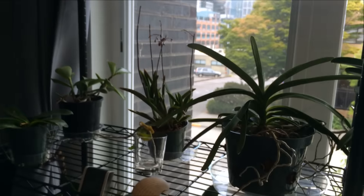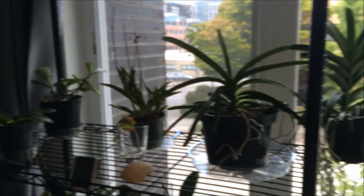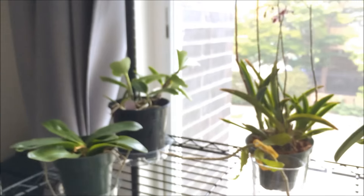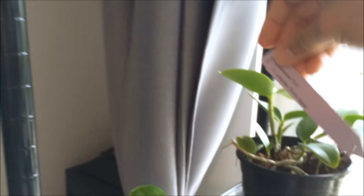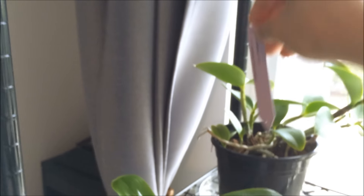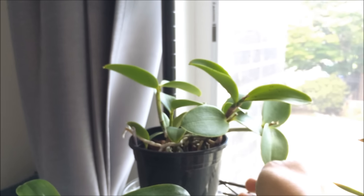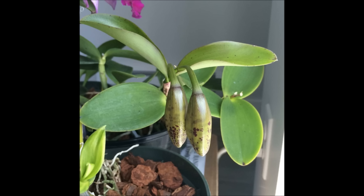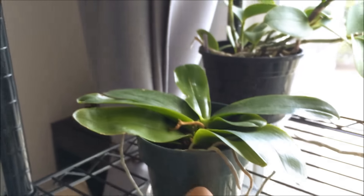On the second shelf I have my vandas right there. I also have my tolumnia, and my prize possession — my Ecclesia. It's out of its drag war; the buds bloomed and then fell off about a week after I moved. I think it's because of the climate change.